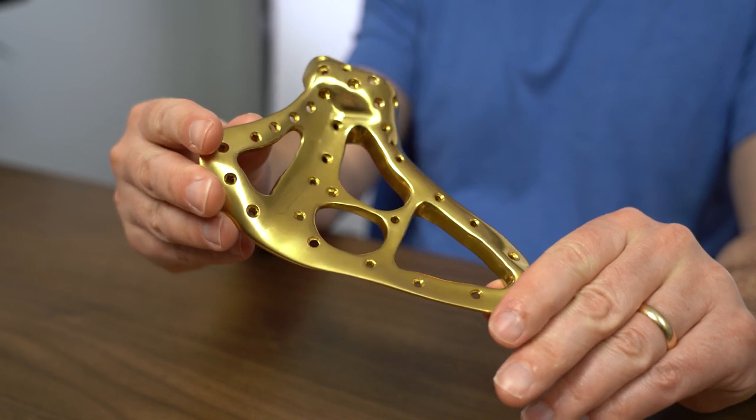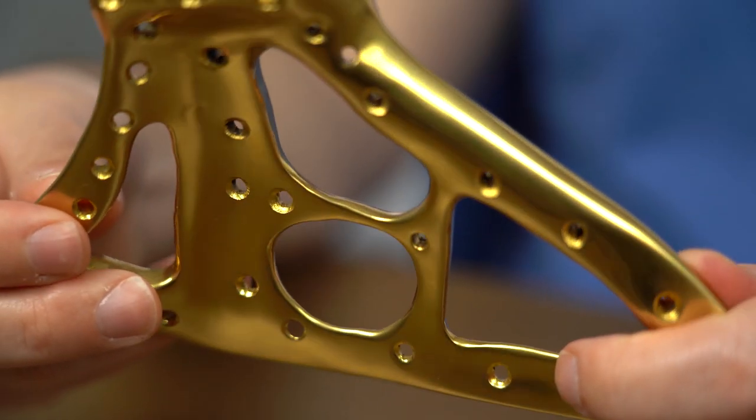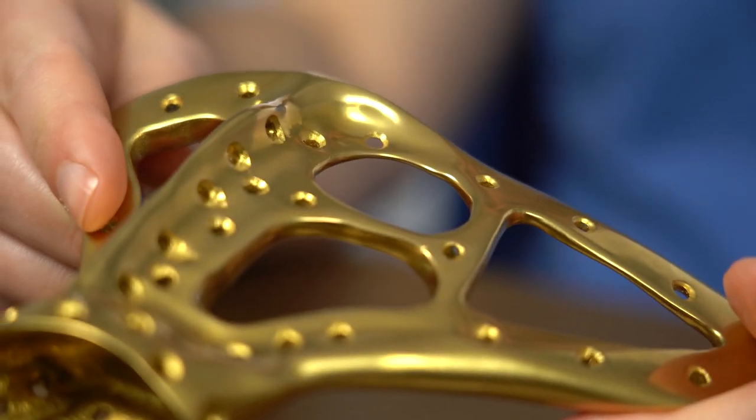We've never had a literal custom implant here in the studio before. What part of the body is that for? This is a shoulder blade — this is a scapula. Scapula replacement is uncommon.